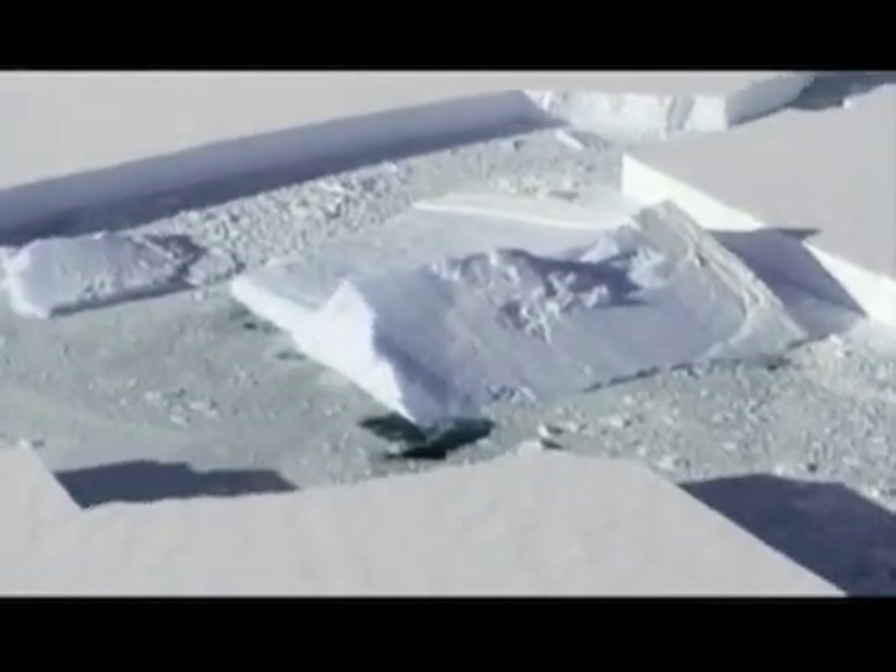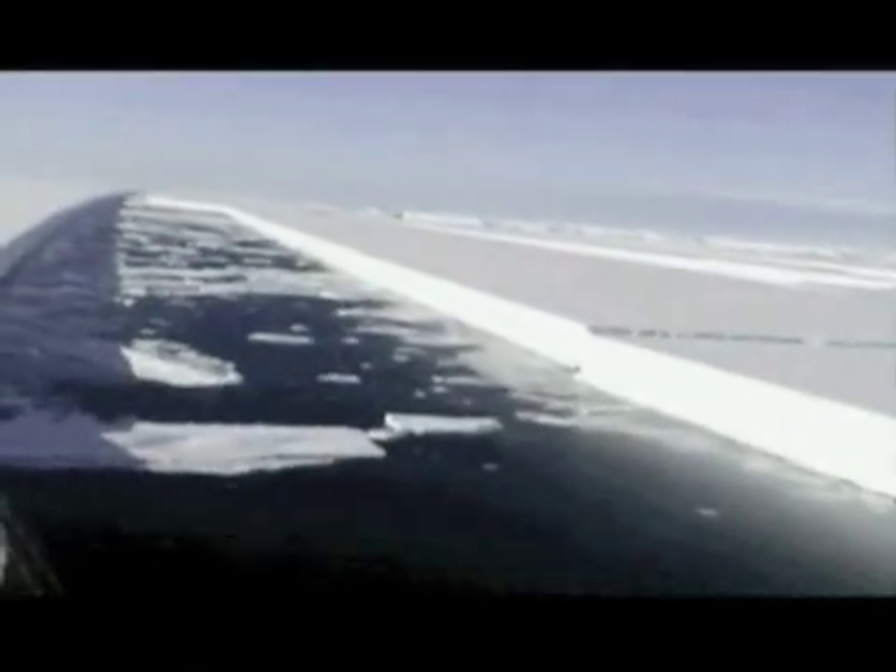Scientists say they're not concerned about a rise in sea level from the latest event, but it is a sign of increased climate change. The BAS reports indicate that the Antarctic is, on certain levels, warming at around three times the global average.